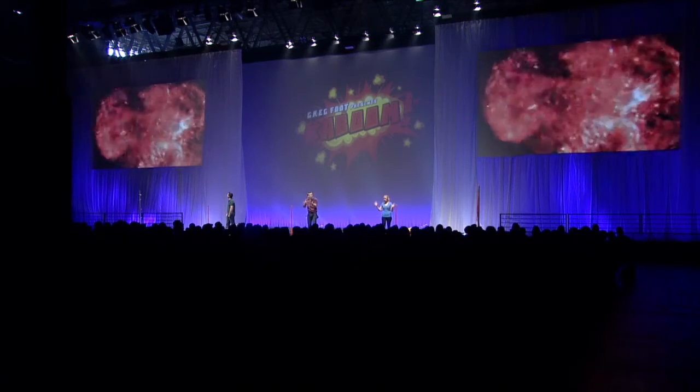We light it, then what's inside mixes with the air and then ignites. You get that great fireball.